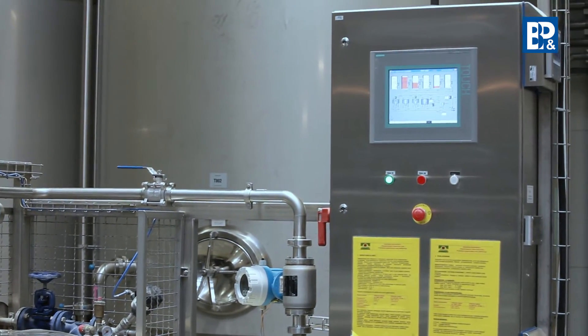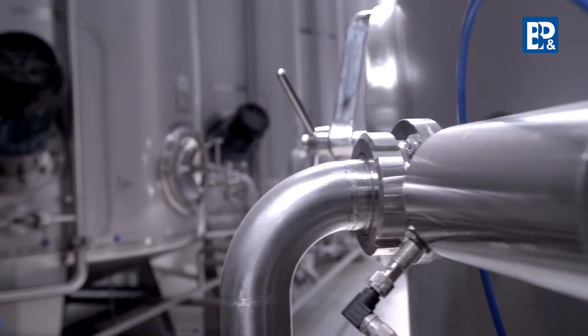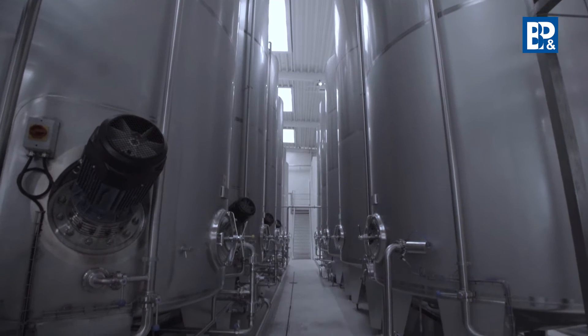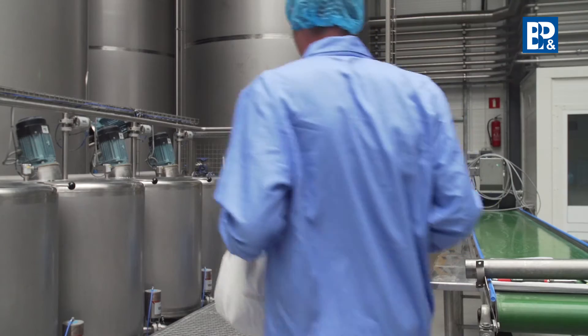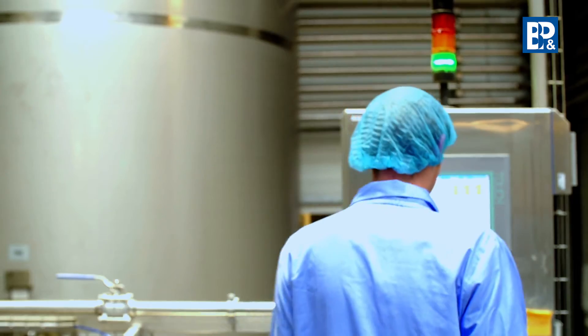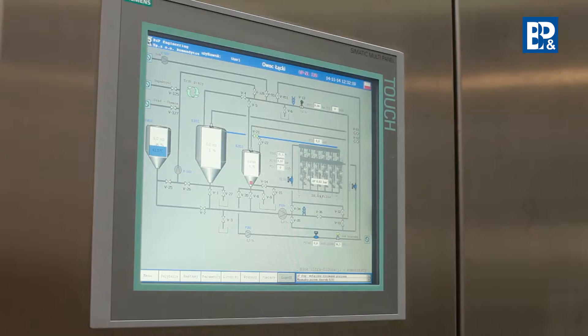The tanks have precise dimensions, which ensures correct dosing of the enzymatic preparations. The BNP Engineering fining agent preparation station is a fully automated and compact device with a visualization system. Its control system guarantees precise dosing of the fining agents and the limitation of losses.